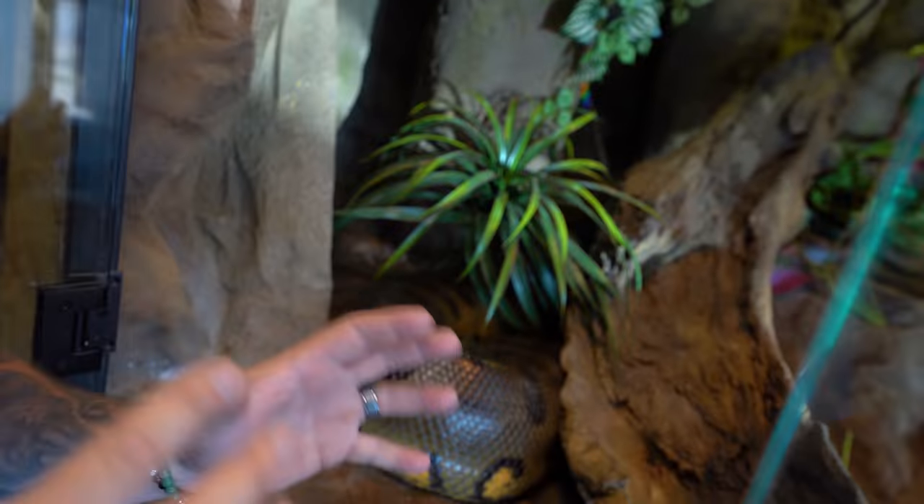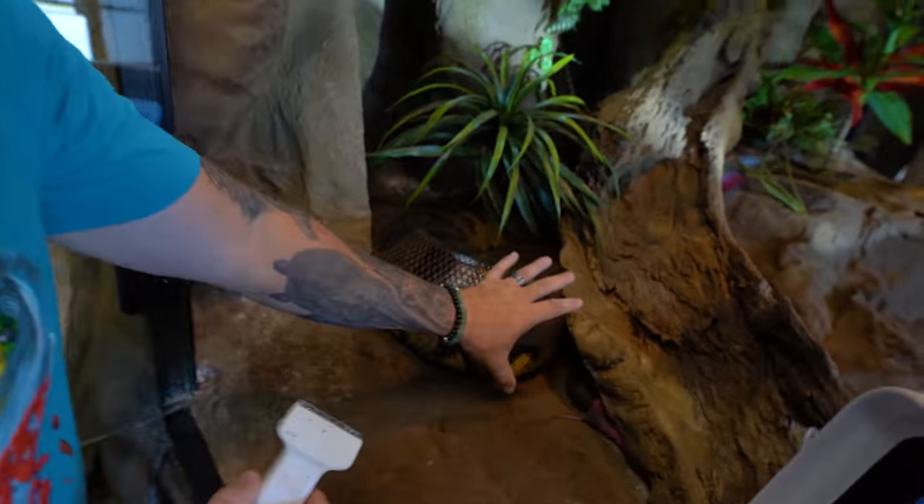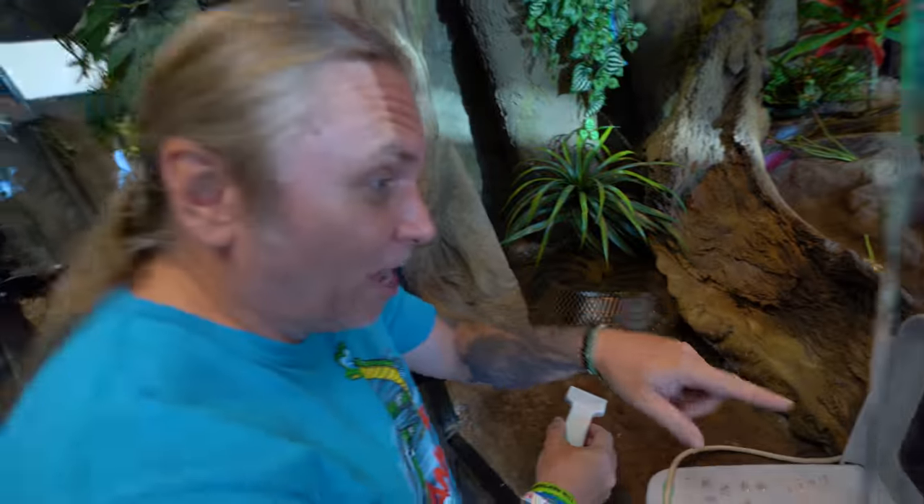I have a feeling that they're fully developed now. So what do you say we try to ultrasound again and see if the babies are bigger? Two thirds of her body are full of baby anaconda. We could pretty much ultrasound her anywhere because there's all babies right through here. Look at how her scales are spread - she is loaded.